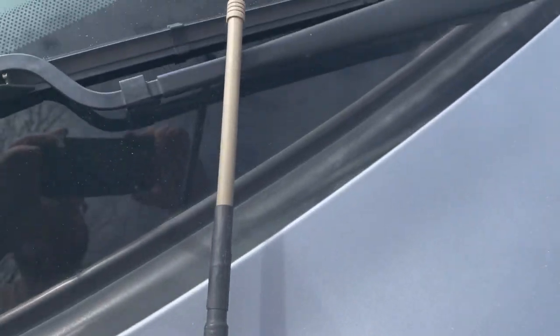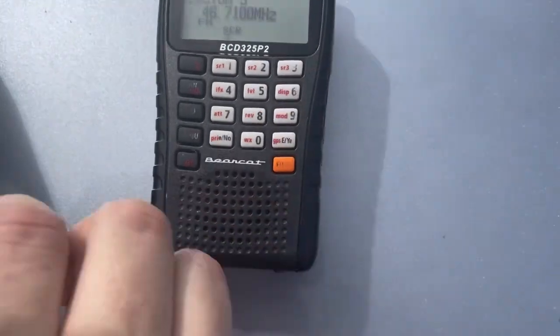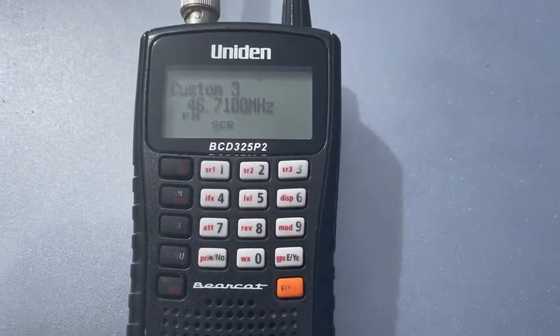We got signal. This scanner is made out of an old AT&T cordless phone antenna. There we go — we got signal.